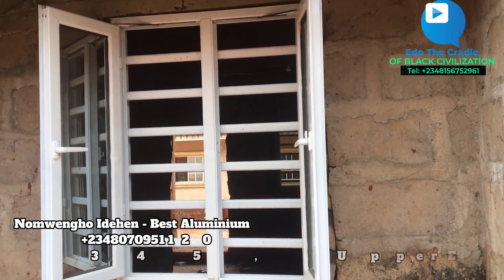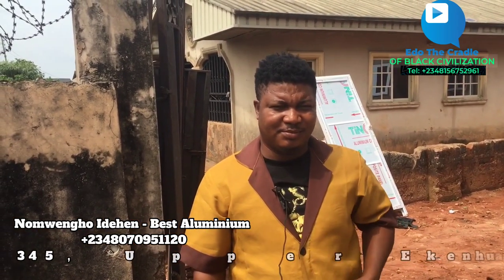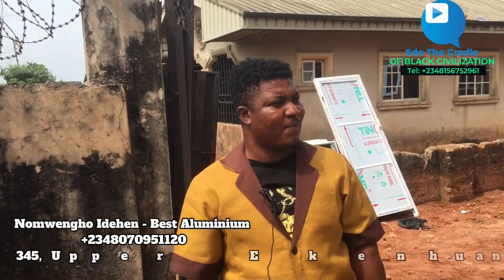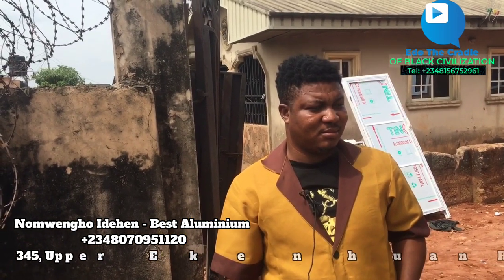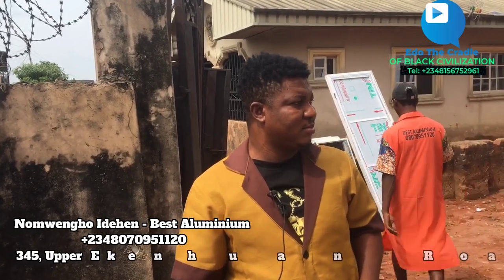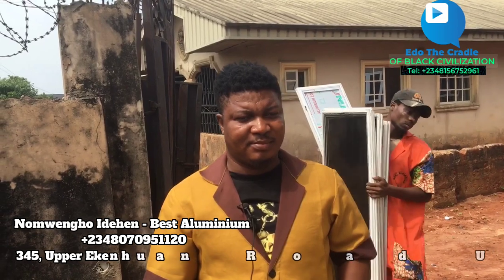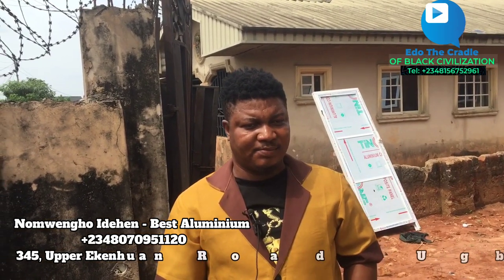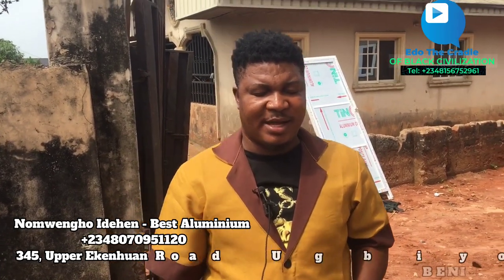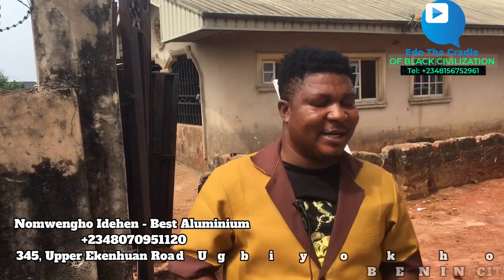Good morning, good afternoon, and good evening, depending on where you watch this video from or when you come across it. My name is — it will not be awesome — and I do reports for Edo CBC. Any price we give today, if you call tomorrow the price may change, so they should not feel offended. Today I'm monitoring the work — the aluminium window work — which one of those CBC viewers gave to God Best Aluminium. I greet my people today and I thank the CBC.